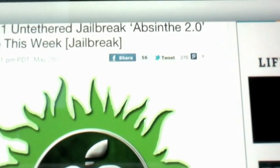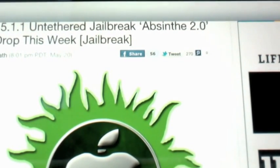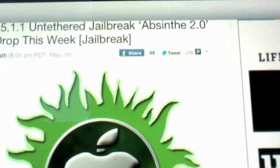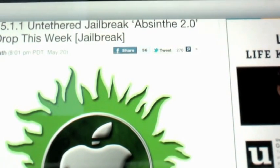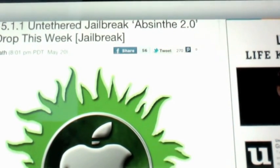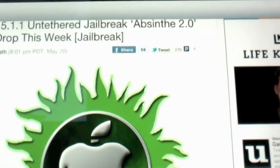Pod2g, the hacker that hacked the jailbreak for the 5.0.1 firmware for iOS 5 on Apple products, has announced that he will release this week the 5.1.1 untether jailbreak.